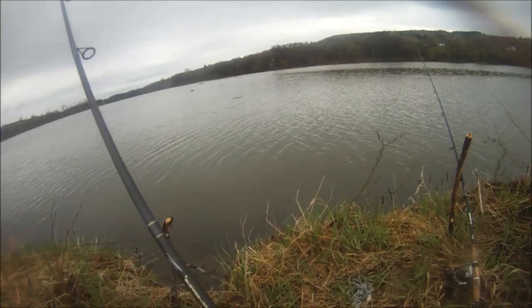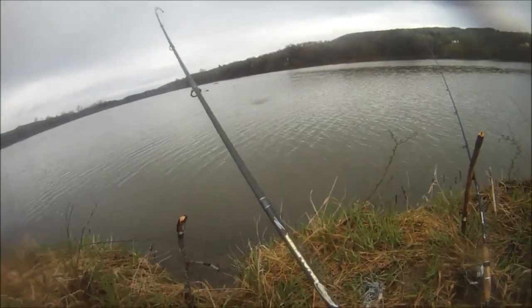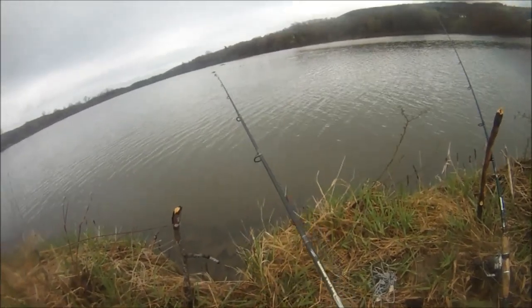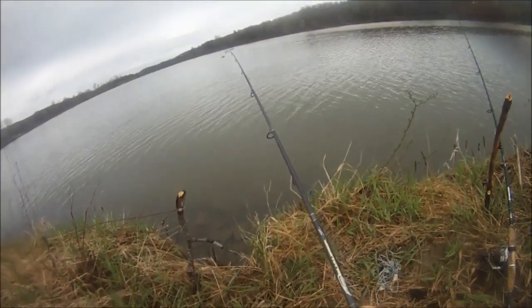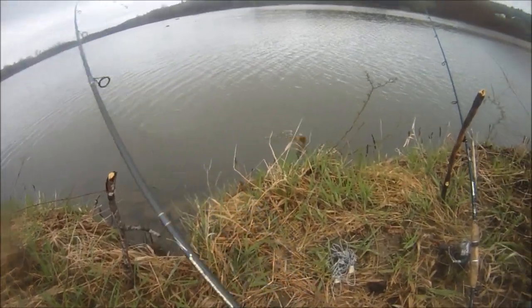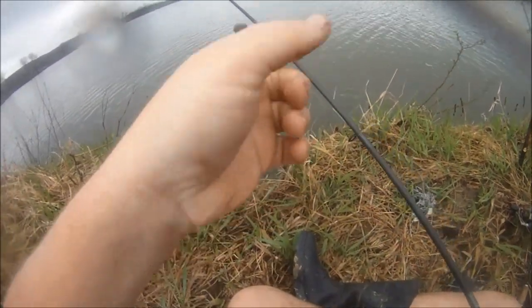There we go — doing a bit of panfish fishing this morning. Me and Don doubled up for the first fish. I got a bullhead; he got a nice 14-inch perch. Very cool. Just running a very simple split shot rig. This is a good sign. The fish are here, baby — we're gonna have a fun day.